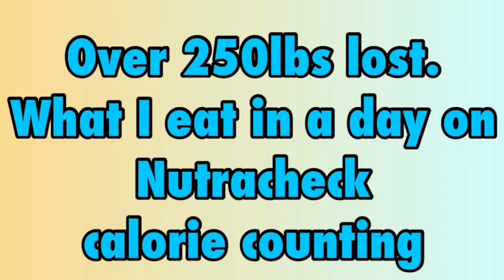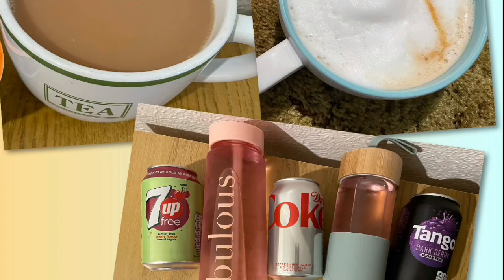I'm currently calorie counting with Nutricheck and my calorie goal for the day is 1750. Every day I am going to allocate 30 calories — that should cover any tea, coffee, squash or diet fizzy drinks.